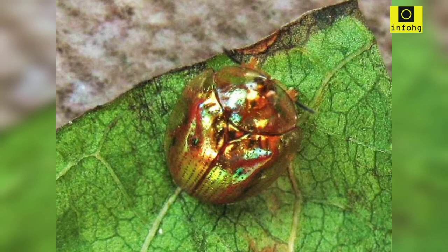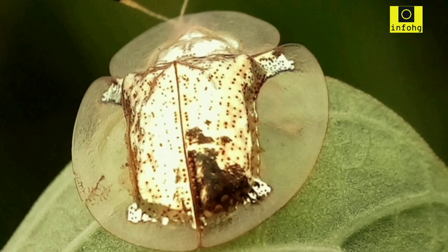Breeding behavior in golden tortoise beetles is quite intriguing. The females lay their eggs on the undersides of plant leaves, carefully selecting sites where the eggs are protected from predators and environmental factors. The eggs are small and oval-shaped, usually yellow or orange in color. After hatching, the larvae emerge and start feeding on the leaves. They have a flattened body shape and spiny projections that aid in their protection.